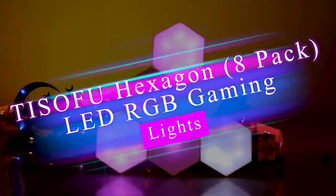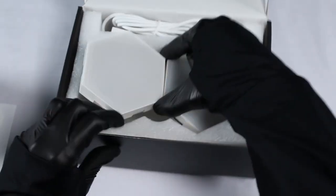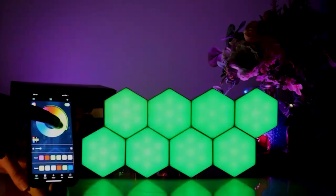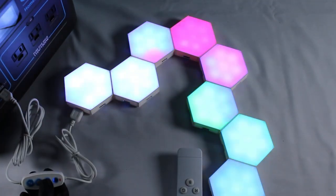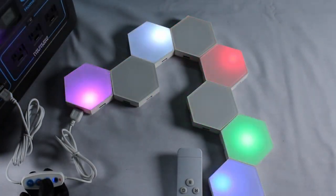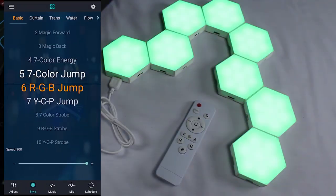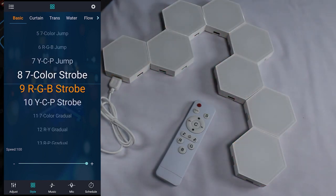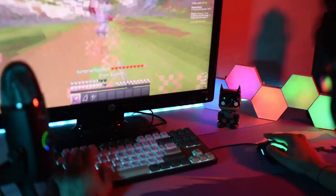The Tisofu Hexagon 8-Pack LED RGB Gaming Lights offer a fantastic way to enhance the aesthetics of your gaming setup with smart modular panel hex tiles. With the ability to easily arrange and attach the hex tiles in various configurations, you can create unique patterns and designs on your wall. The lights are controllable through an app, allowing you to choose from a wide range of vibrant colors, dynamic lighting effects, and brightness levels, enabling you to personalize your gaming space and create immersive lighting atmospheres to match your mood or game theme.